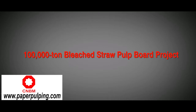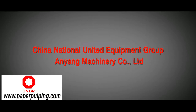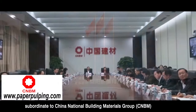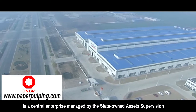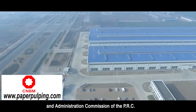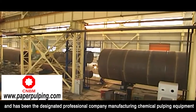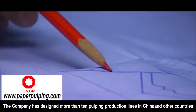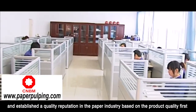100,000 tons released a straw pulp board project. China National United Equipment Group and Yang Machinery Company Limited, subordinate to China National Building Materials Group (CNBM), is a central enterprise managed by the State Assets Supervision and Administration Commission of the PRC. It has been the designated professional company manufacturing chemical pulping equipment since its establishment in 1968, and has designed more than 10 pulping production lines in China and other countries.